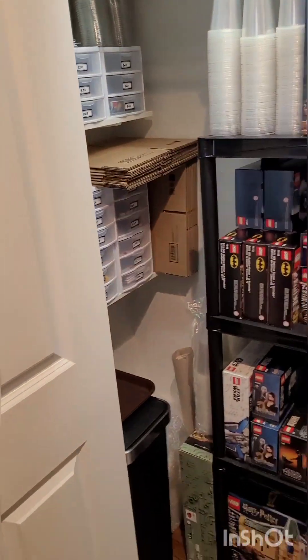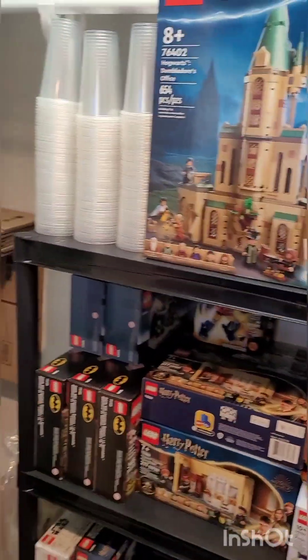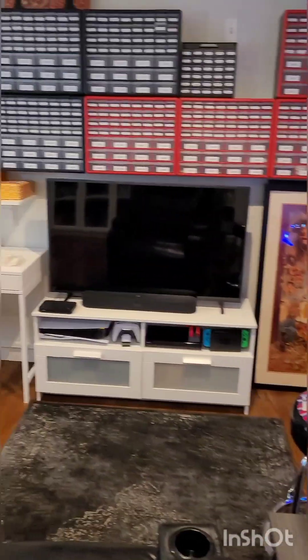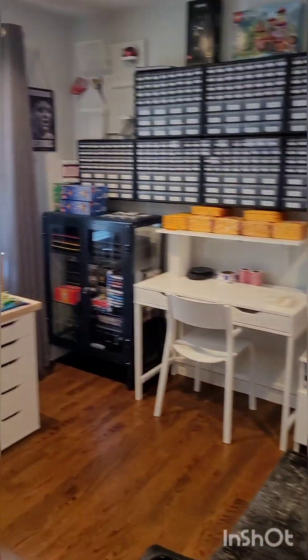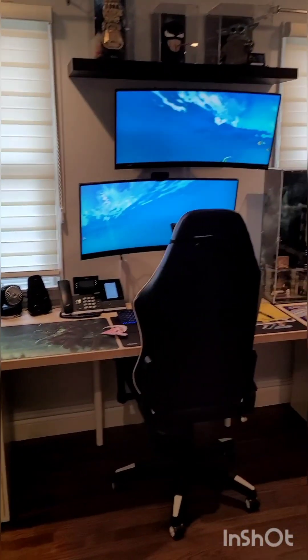So this is my closet — just an extra dumping ground and BrickLink stuff. This is my office and home of my BrickLink store. I hope you enjoyed the video for my first one — it was fun to show you my collection and things I have in my office.